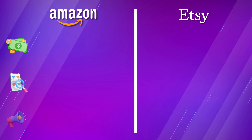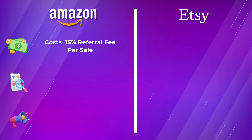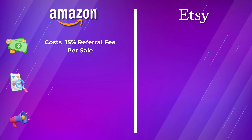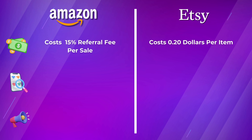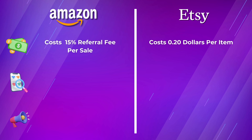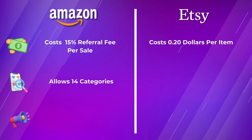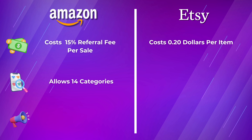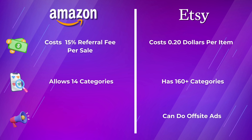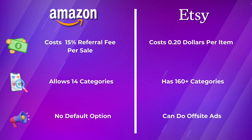Let me put some key differences so that you can easily differentiate. If I talk about fees, Amazon charges a 15% referral fee per sale and there are no other fees, whereas Etsy costs $0.20 per item and the listing is renewed every 4 months. For categories, Amazon allows 14 categories, whereas Etsy has 160-plus categories. Regarding advertising, you can run offsite ads on Etsy, whereas for Amazon there is no default option for that.